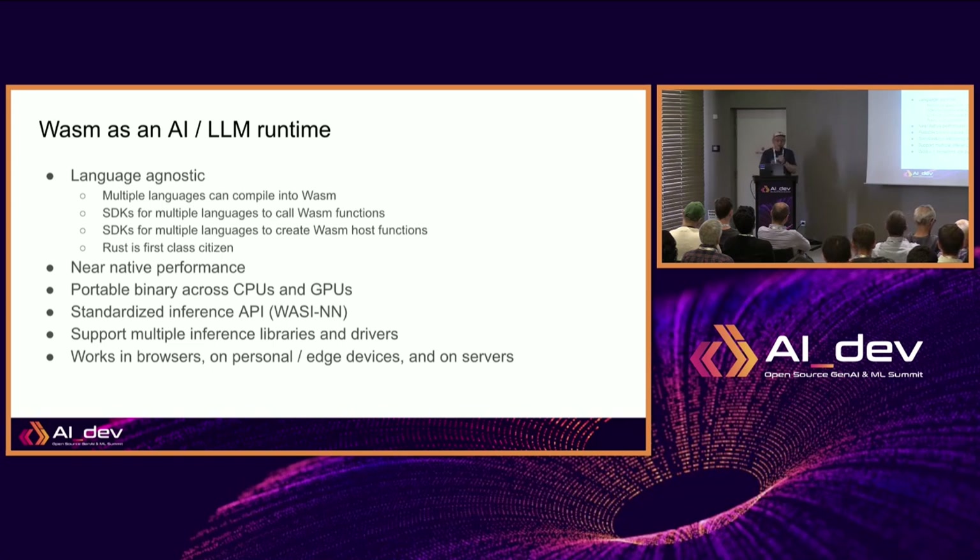WebAssembly has near-native performance. It's binary-portable across CPUs and GPUs — as long as you have the correct driver installed, the same WebAssembly application can be moved to different environments. For instance, a WASM file packaged into a Docker image can be distributed and orchestrated by Kubernetes without knowing what the underlying GPU or CPU is. It has a standard AI inference API called WASM Neural Network. It sits between the language at the top and the AI runtime at the bottom, so it can hot-swap different AI runtimes — you could have stable diffusion or Llama on the back end.